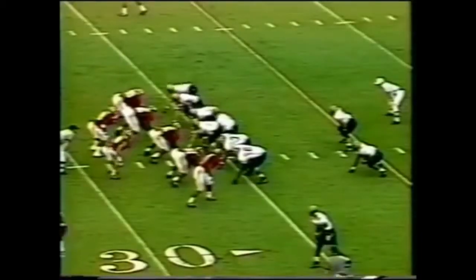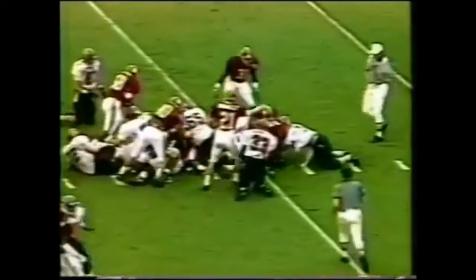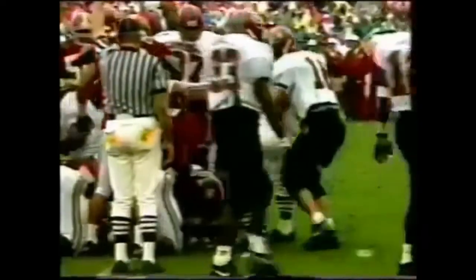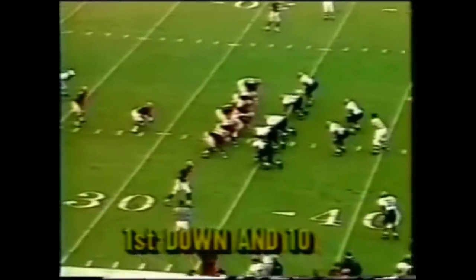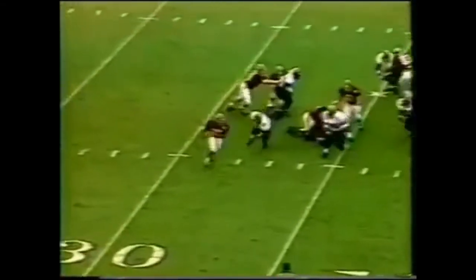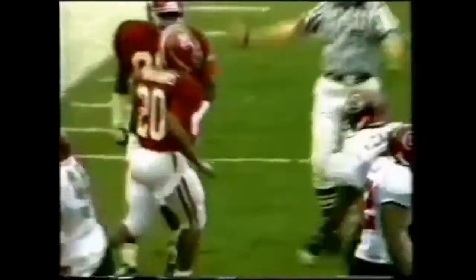Beginning of the second quarter, third down and one. DeBoer loses control of the football. Tide has it. South Carolina still trying to be the first team to convert a third down play. Tide fans were waiting for this offense to wake up, and 21 first quarter points is the most they've had in a quarter since the Tennessee game last season, when they scored 21 in the third quarter. Sherman Williams, the man from Mobile, gets another first down.